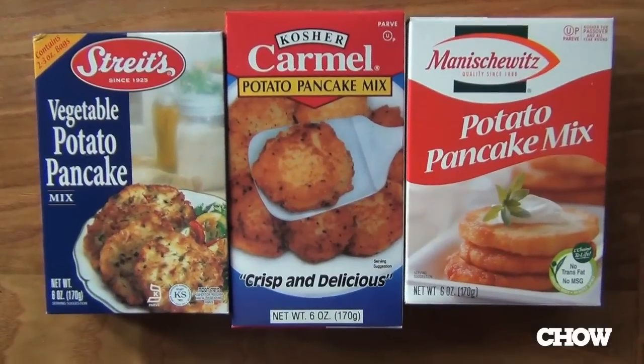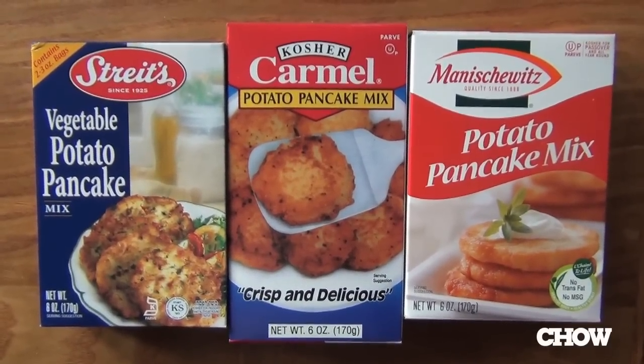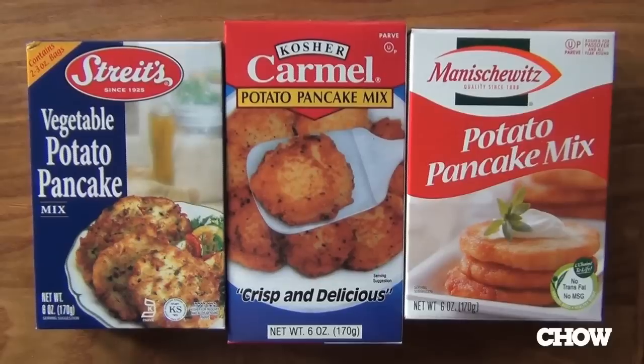So I went out and I bought three different latke mixes: Straights, Carmel, and Manischewitz. I thought I'd put them head to head — no sour cream, no applesauce, no adulteration — just straight up potato pancakes, and see who comes out on top for flavor.